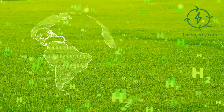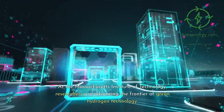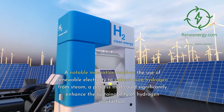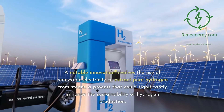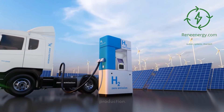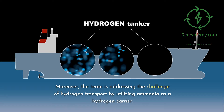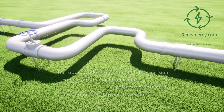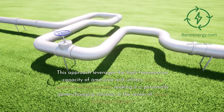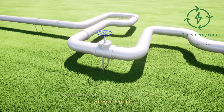At the Massachusetts Institute of Technology, researchers are advancing the frontier of green hydrogen technology. A notable innovation involves the use of renewable electricity to extract pure hydrogen from steam, a process that could significantly enhance the sustainability of hydrogen production. Moreover, the team is addressing the challenge of hydrogen transport by utilizing ammonia as a hydrogen carrier, leveraging its high transmission capacity and existing pipeline infrastructures.